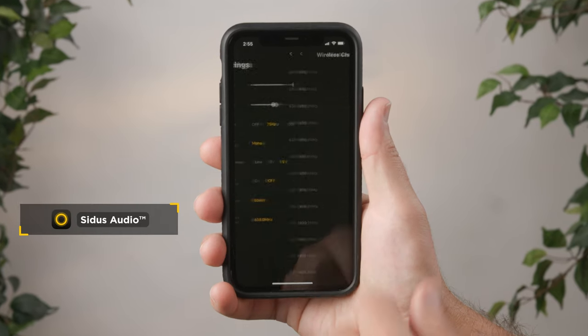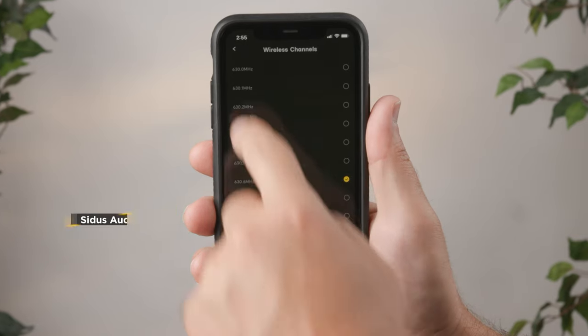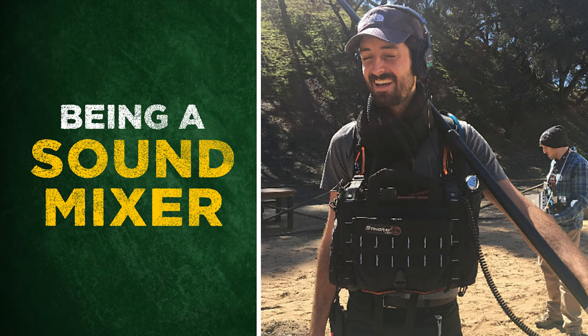Deity Theos ditches all of that and gives you global usability. When you land in a new location and boot up the Situs Audio app, it automatically reconfigures your device to comply with local rules and regulations, keeping you out of legal trouble abroad. This frees you up to just use one device, keeping your costs down and allowing you to focus on your actual job — being a sound mixer.